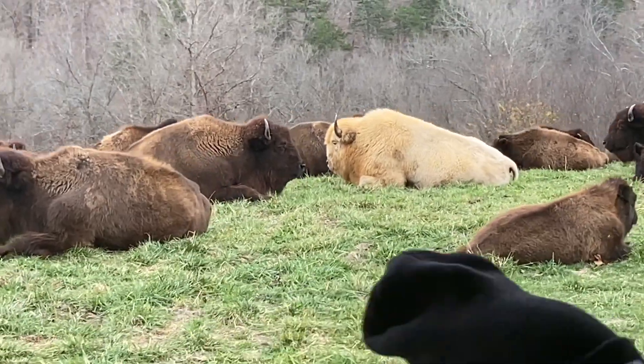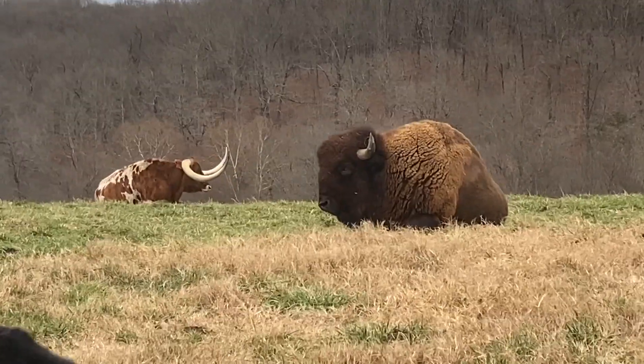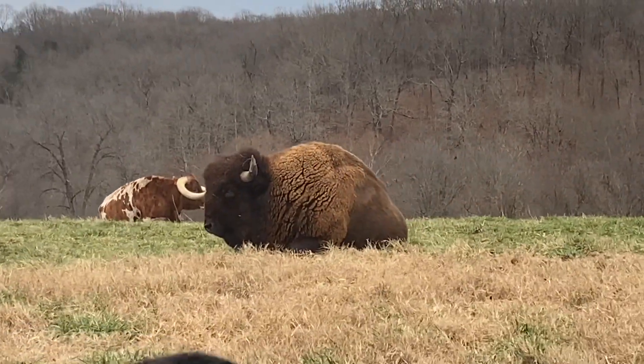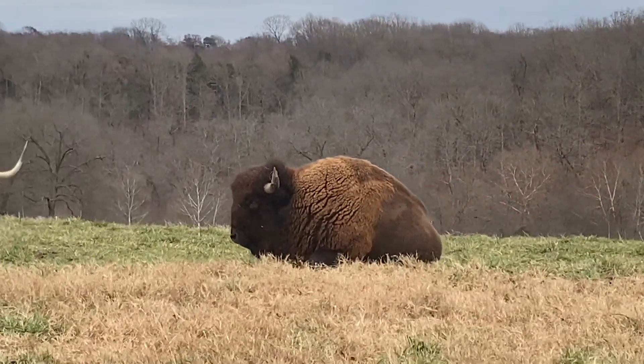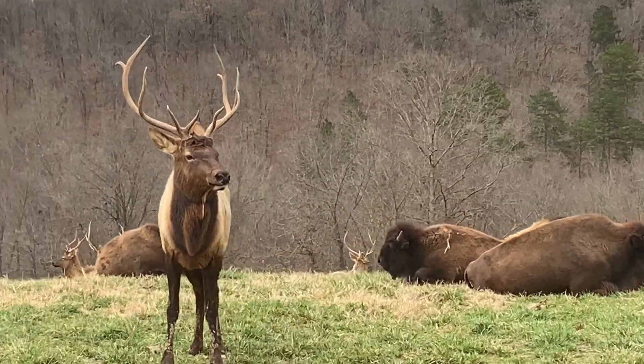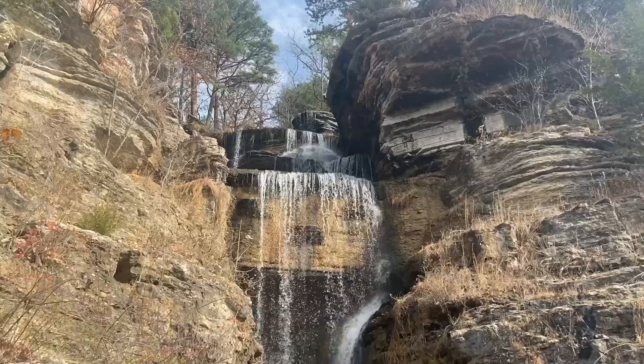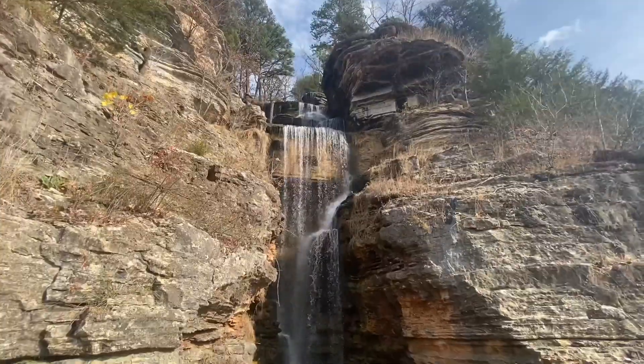Hey guys, Cole here from Cross Timbers Bison, filling in for Dusty today. We are not in Oklahoma — we are actually in Lampy, Missouri at Dogwood Canyon.